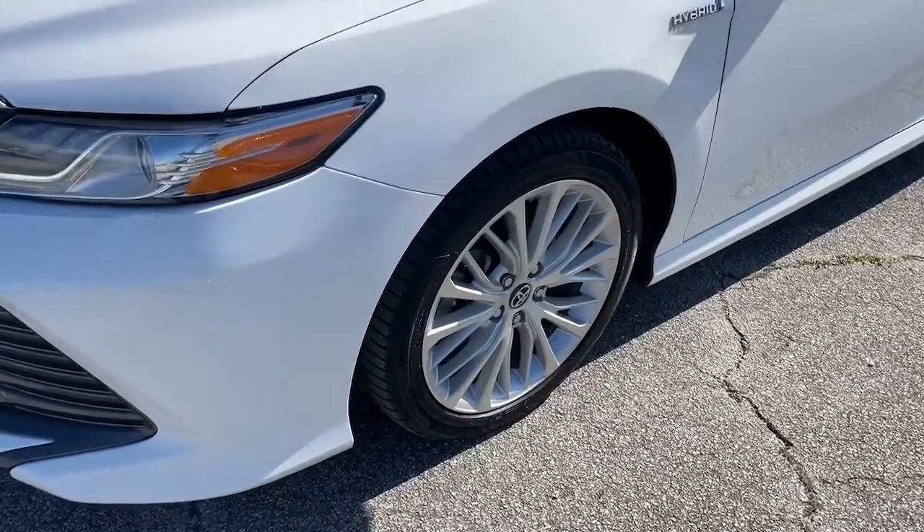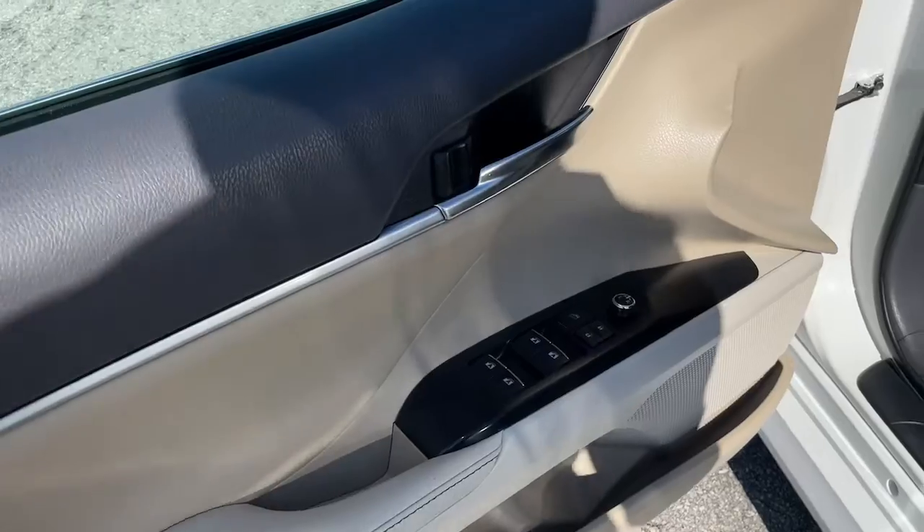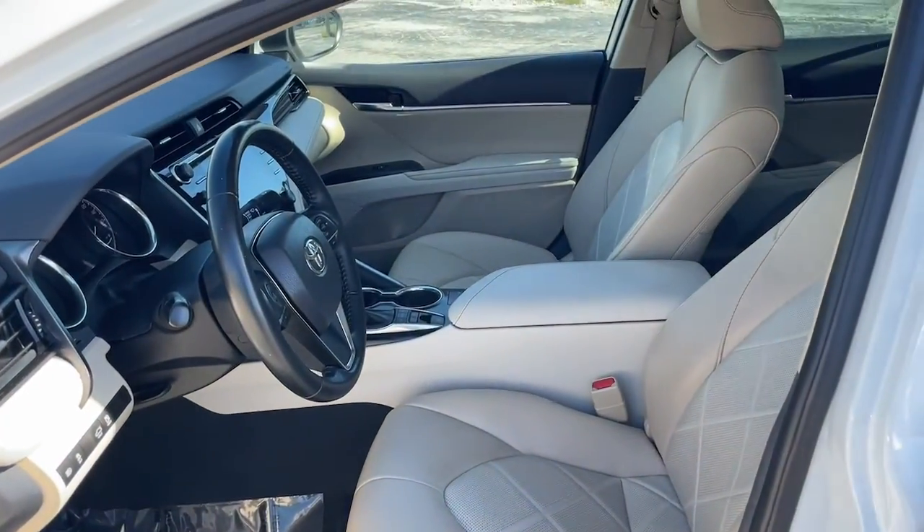Smart, Fun, Comfy and Stylish — this Camry Hybrid ticks all the boxes. Take it out on the road today. Our friendly, professional team will put you in the driver's seat.